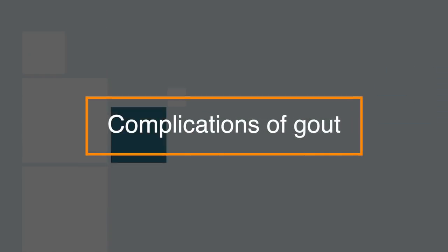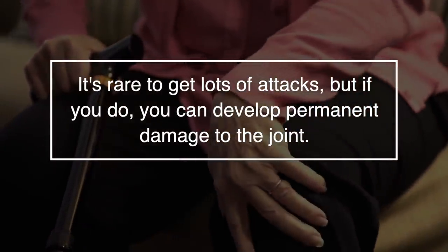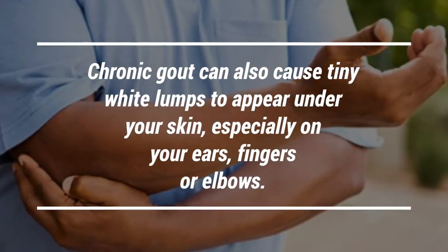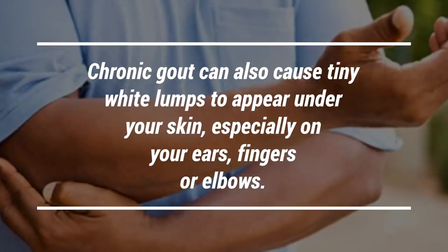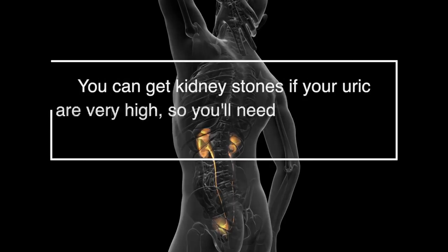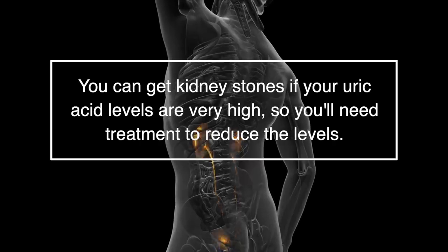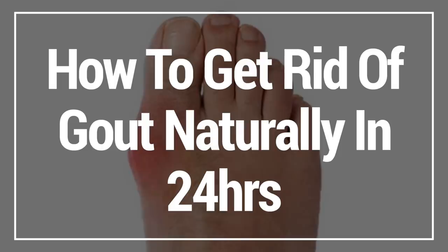There are also complications of gout. It's rare to get a lot of attacks, but if you do, you can develop permanent damage to the joint. Chronic gout also causes tiny white lumps to appear under your skin, especially on your ears, fingers, or elbows — this is where urate crystals form under the skin and can be painful. You can also get kidney stones if your uric acid levels are too high, so you'll definitely need to get treatment to reduce the levels.